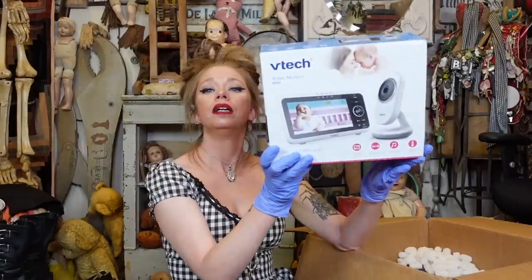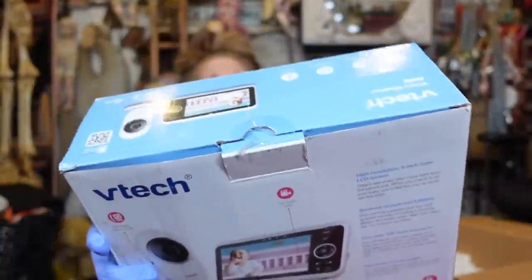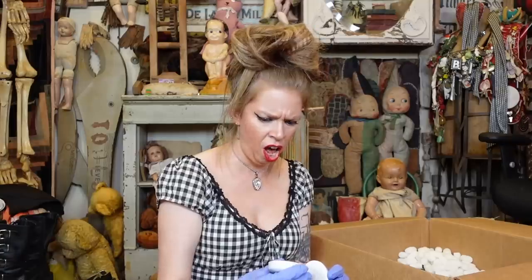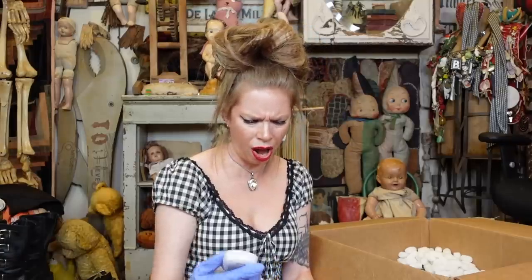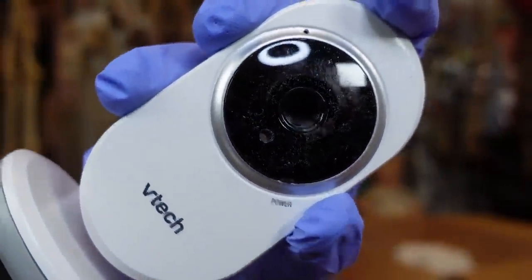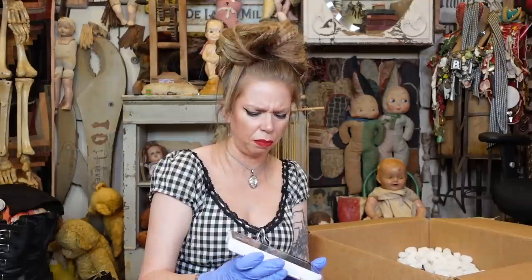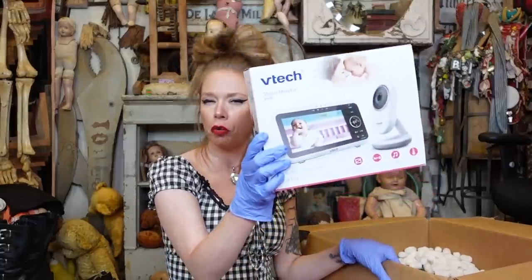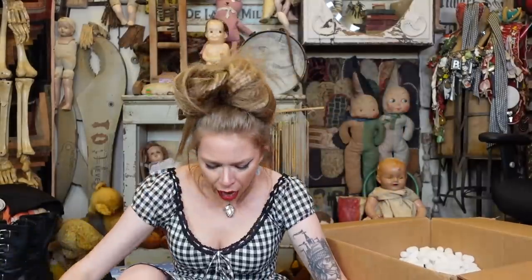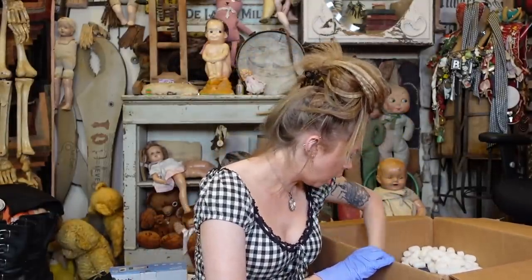This item is a baby monitor. A baby screen — that's what I keep wanting to call it. This definitely has been opened and I hear some stuff going on in there. Oh my God, what is on this? You guys, this has debris on it — serious debris. I don't know about that. The actual monitor itself still has the plastic wrap on it. I'm not gonna fiddle with this too much. I have no use in my life for a baby monitor. I'm gonna donate it and hope that it works and that somebody out there can use a baby monitor.